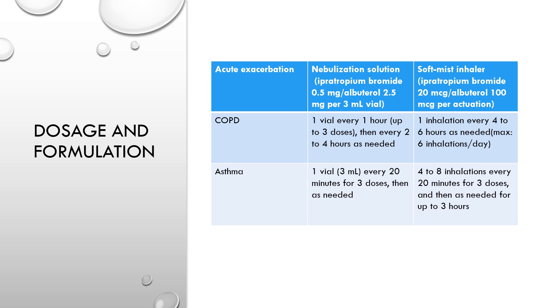With the soft mist inhaler in COPD patients, the dose is one inhalation every four to six hours as needed, with a maximum of six inhalations a day. In asthma patients, the dose is four to eight inhalations every 20 minutes for three doses, and then as needed for up to three hours.